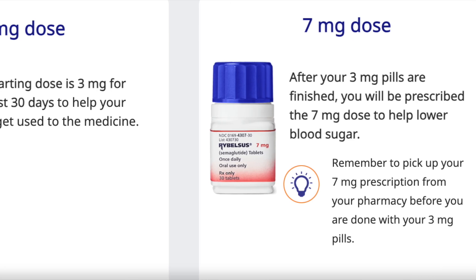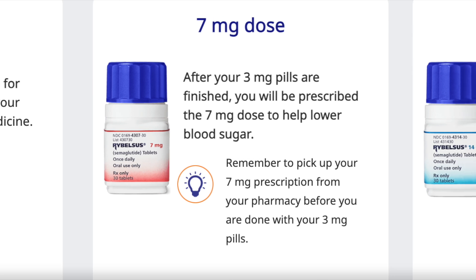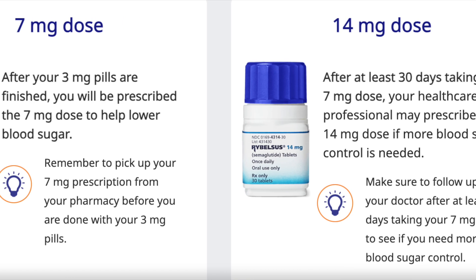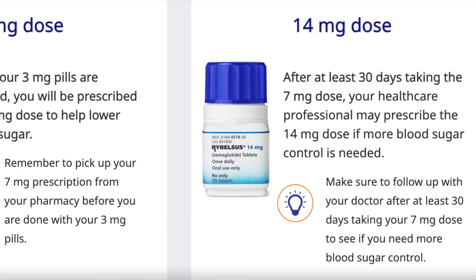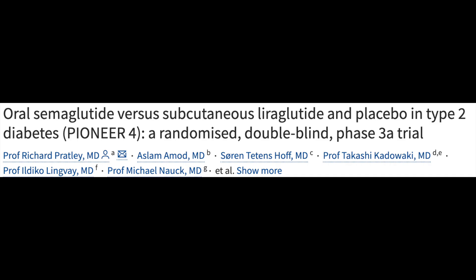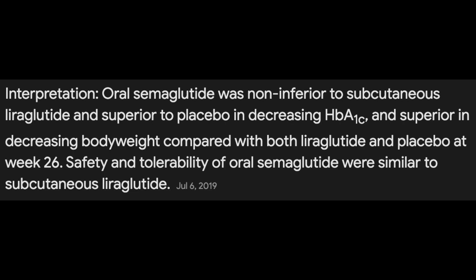Just like the injectable version that's regularly uptitrated or sequentially increased after four weeks, dose adjustments with the orally available Rybelsus are done so over a similar time frame — about 30 days or so. What's fascinating here is that the Pioneer 4 clinical trial, a randomized, double-blinded, placebo-controlled phase 3 evaluation of oral semaglutide versus subcutaneously injected liraglutide — another GLP-1 receptor agonist that's commonly prescribed — showed pretty promising effects for those unwilling or unable to use injectable GLP-1s. Although adverse effects with oral semaglutide were slightly more frequent, it was found to be non-inferior to daily injections of liraglutide and superior to placebo in decreasing HbA1c, and superior in decreasing body weight over both comparators at week 26.